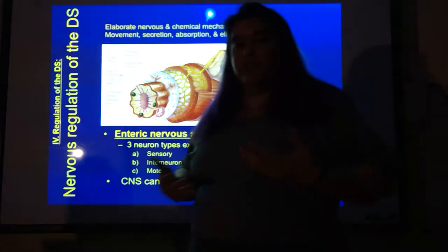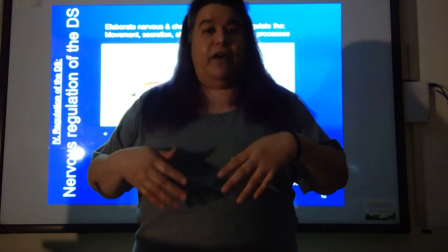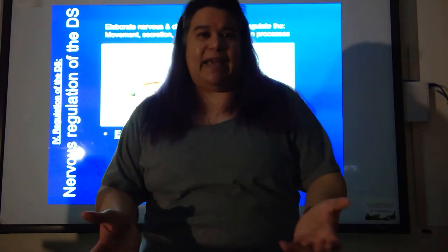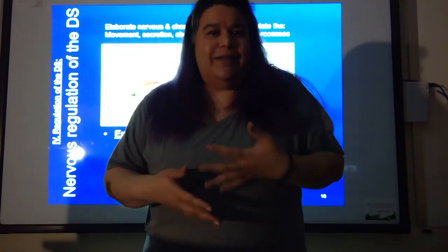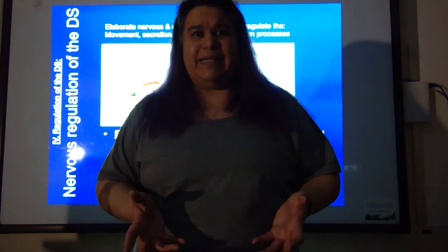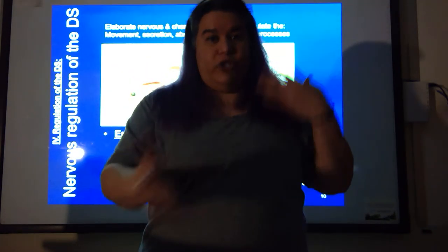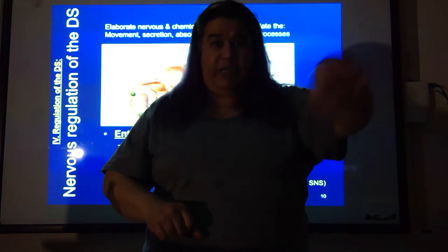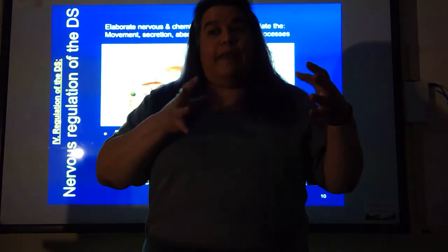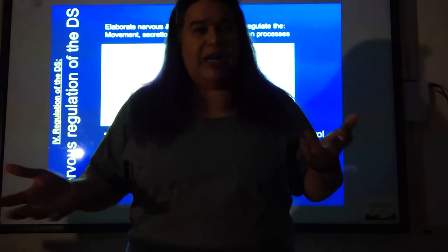Something else to understand about your digestive system is that it's not as simple as just putting stuff in there. Enzymes are very expensive. If you ate a steak, you're not going to put sugar enzymes or nuclease enzymes in — you're primarily going to put protein enzymes. So I have to be able to sense that and respond accordingly. That monitoring, making decisions, and putting those decisions into action is the same reflex arc we've been talking about since chapter one.